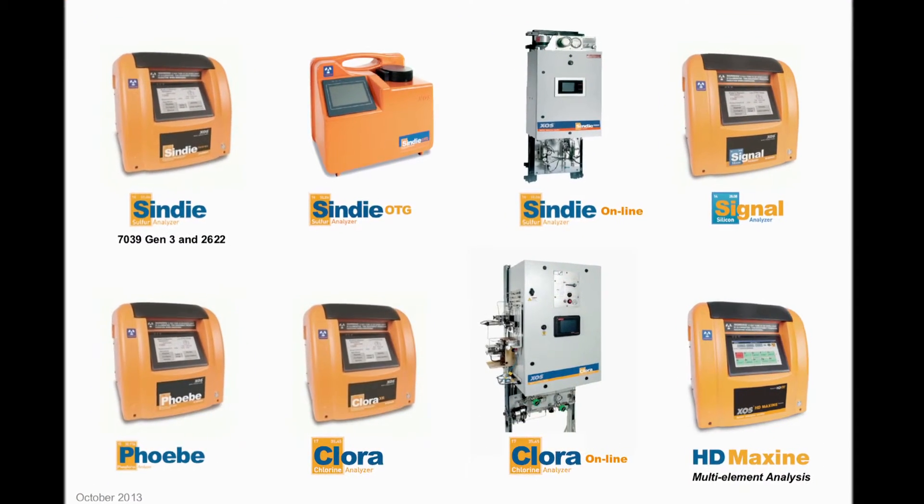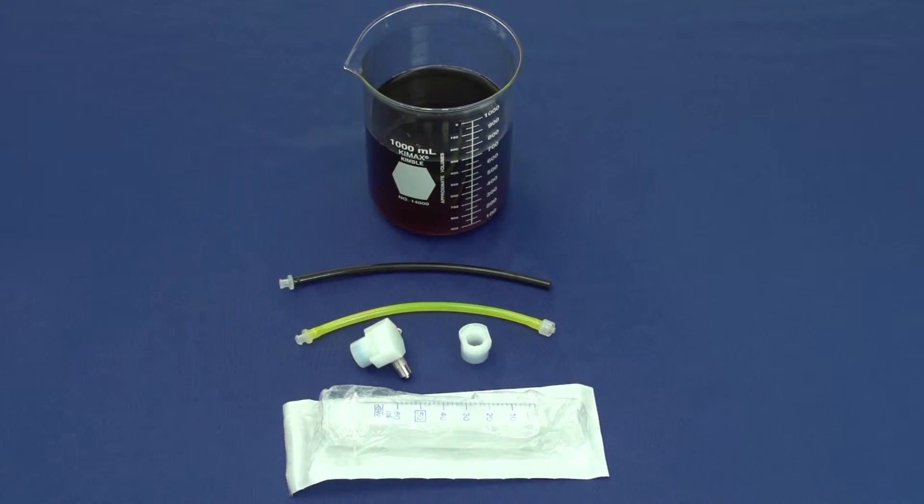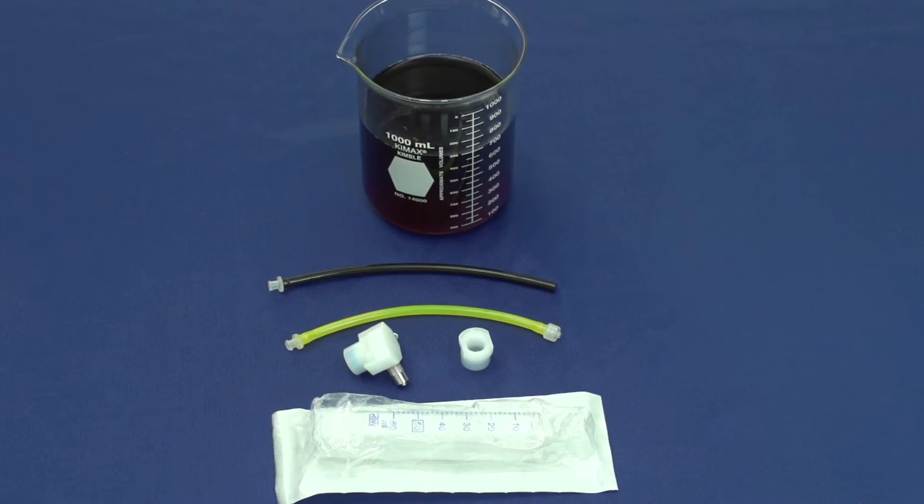XOS analyzers are easy to use, and XOS can supply you with all the materials you'll need for either static or continuous analysis.